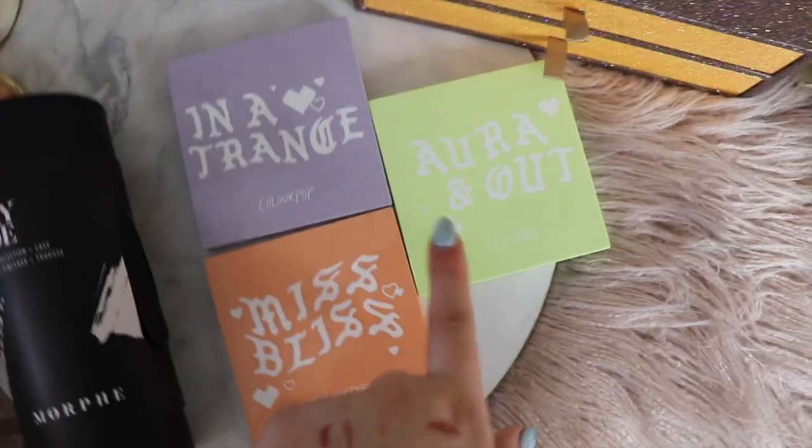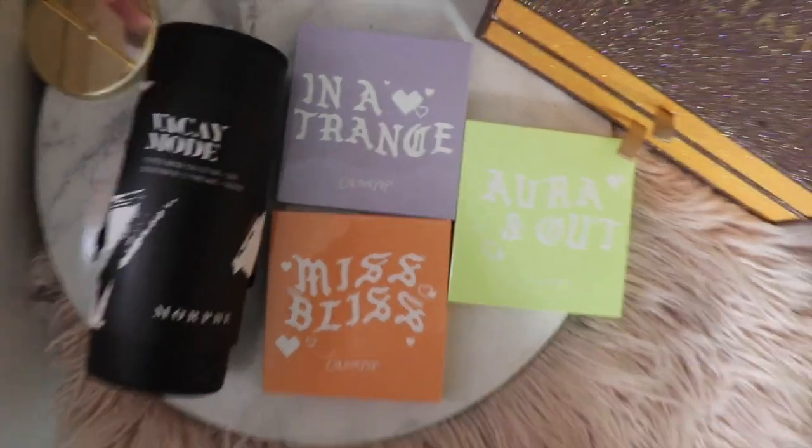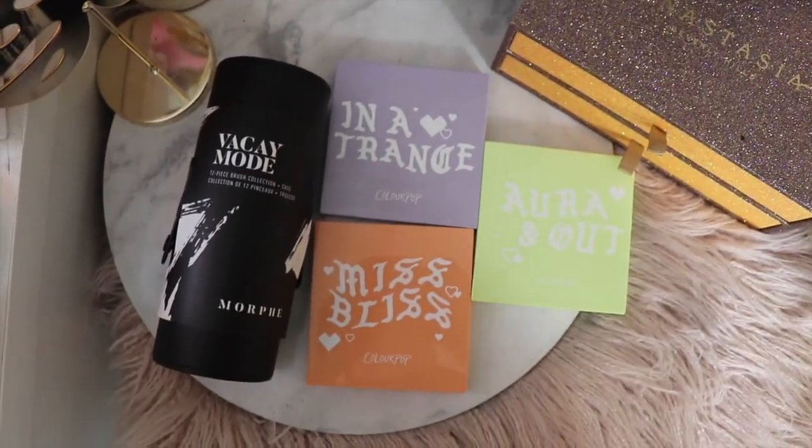Miss Bliss, and Aura Out. If you want to know how to enter this giveaway, check the description below. Thanks for watching and I'll see you in the next video, bye!